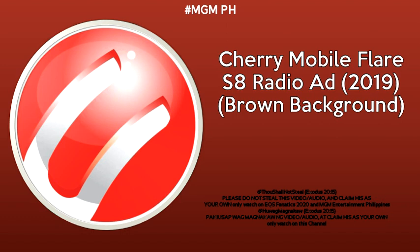The sound of a satisfied customer. Introducing the new Cherry Mobile Flair S8 series — for the game changer. Available in 3 variants: Flair S8 Plus, Flair S8 Pro, and Flair S8. Cherry Mobile. Experience intense.